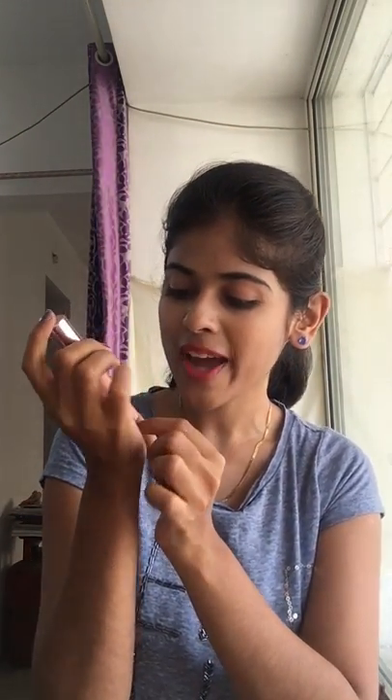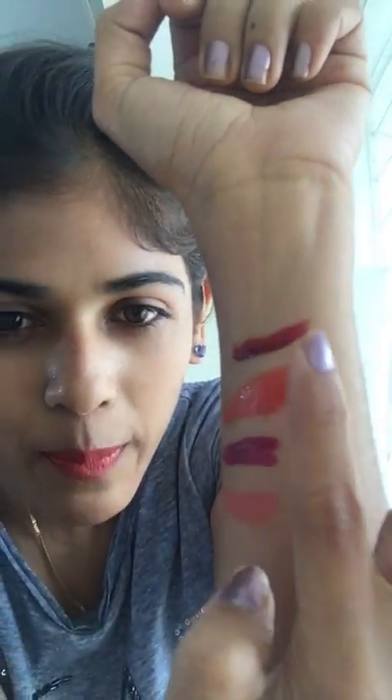This is the Lakme 9 to 5 range — it's the Weightless Matte Mousse Lip and Cheek Color, so it's a two-in-one: I can apply it on my lips as well as use it as a blush on my cheeks. It's quite easy to apply — in the beginning it goes on in a glossy or liquid form but once it dries it's completely matte. It's really good.